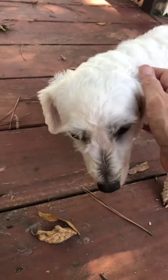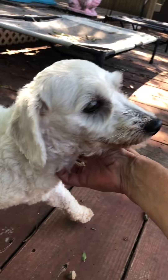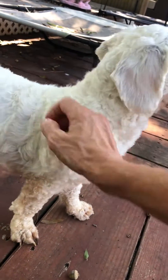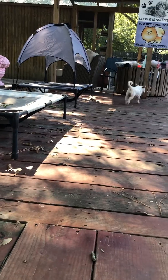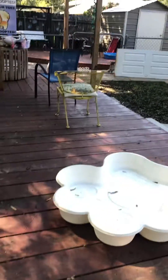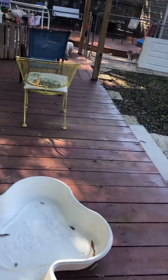Very, very sweet little dog. It's okay, Mama. Did you get all your sniffing in? Sweet little girl. Nice looking little dog will make a great pet for someone. If you're interested, you know what to do. Talk to y'all later. Bye.